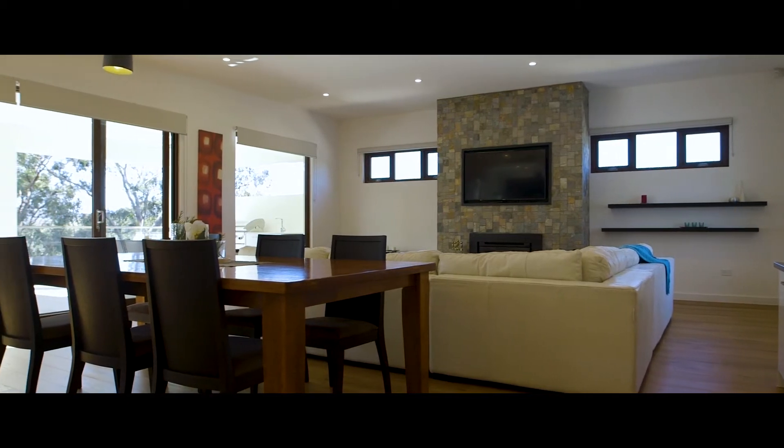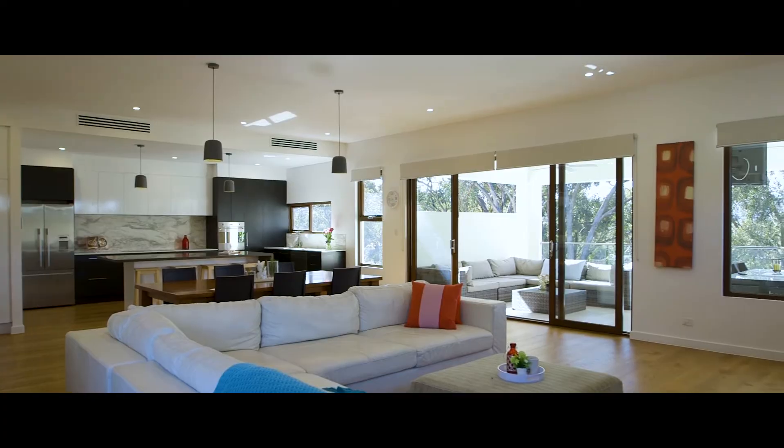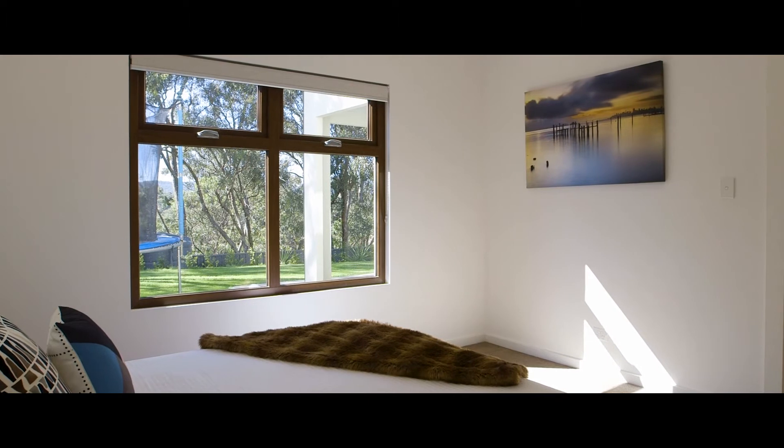A feature wood combustion fireplace adds warmth in the expansive open plan living area, as well as ducted reverse cycle air conditioning. There is also double glazed windows throughout.